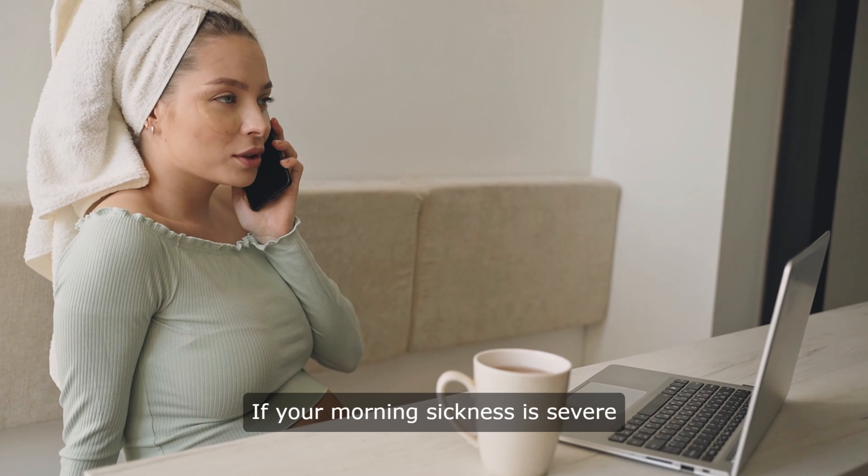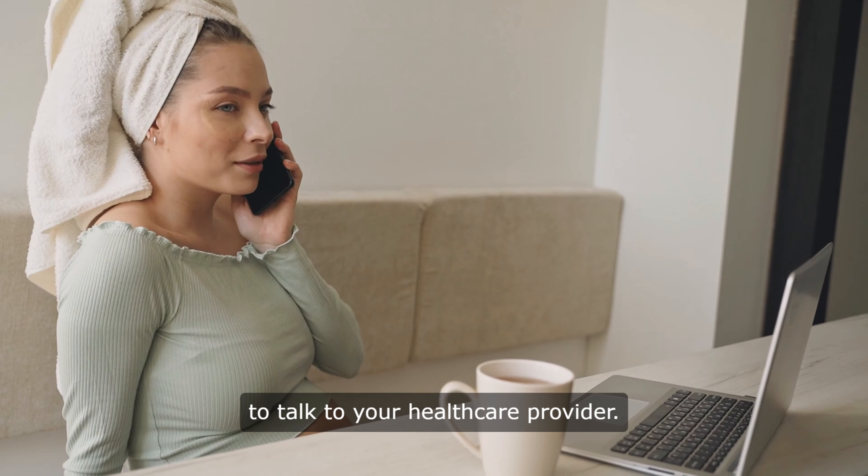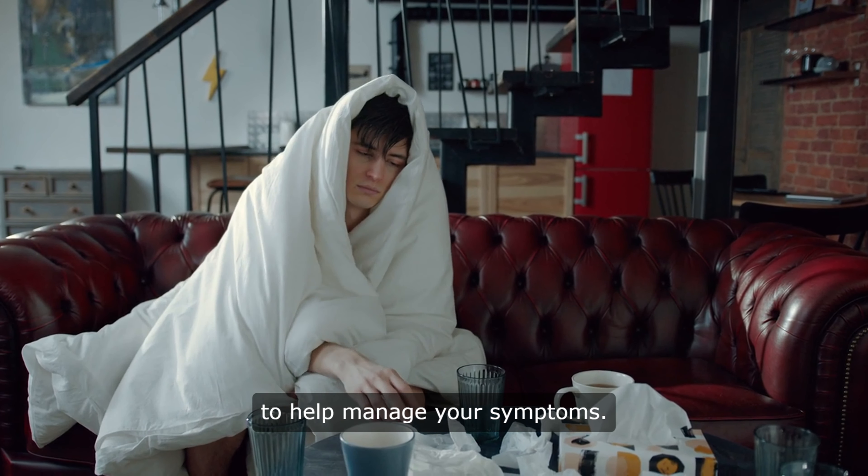If your morning sickness is severe and persistent, it's important to talk to your health care provider. They may be able to prescribe medication to help manage your symptoms.